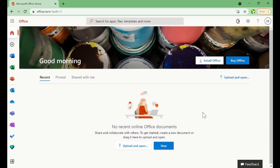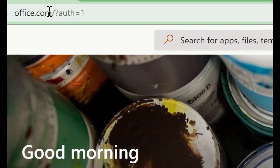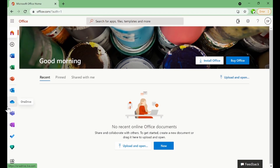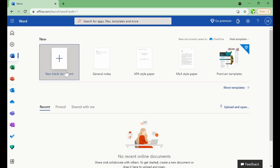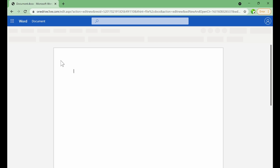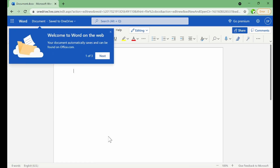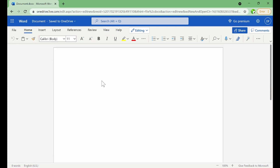I've logged into Office Online at office.com and I can see some of the programs I have access to. Let me try Word — I can create a new blank document. This is Word Online, and I have access to Microsoft Word just as in the offline version. I can type my document and do my formatting right here.